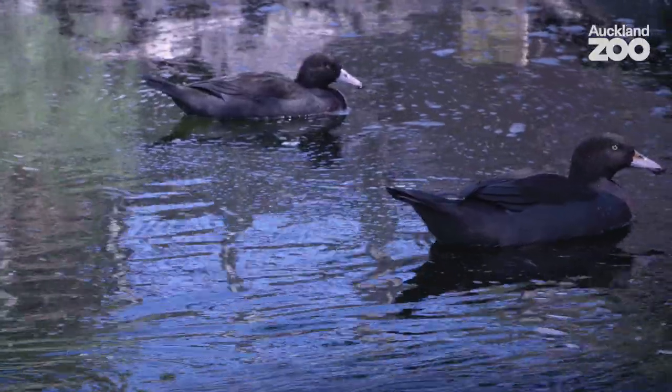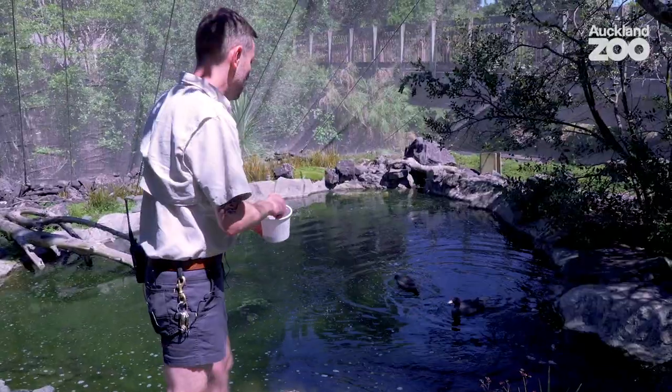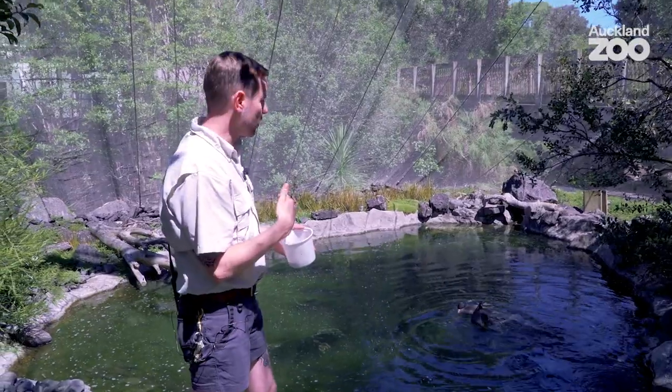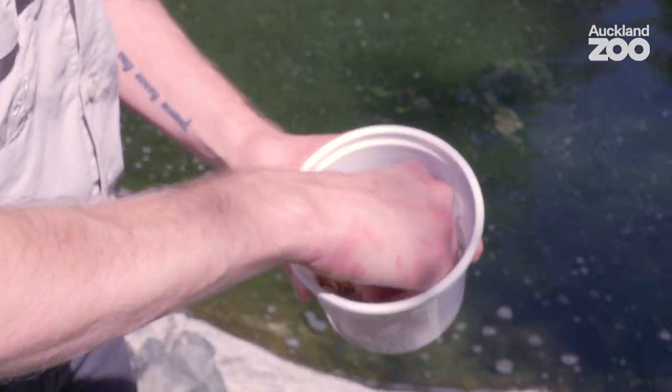This is a bit of enrichment and some extra nutrition compared to their everyday diet. It's a really good way for us to get them close to us so we can get some good observations and make sure their health is tip-top.